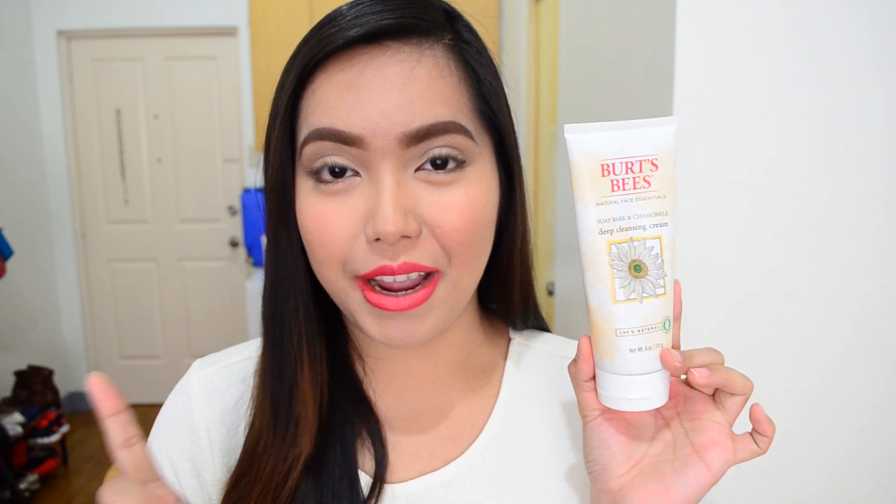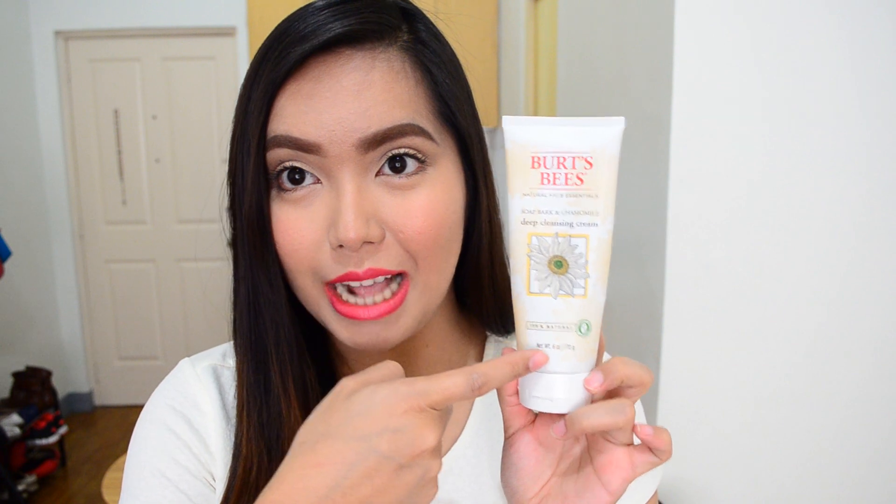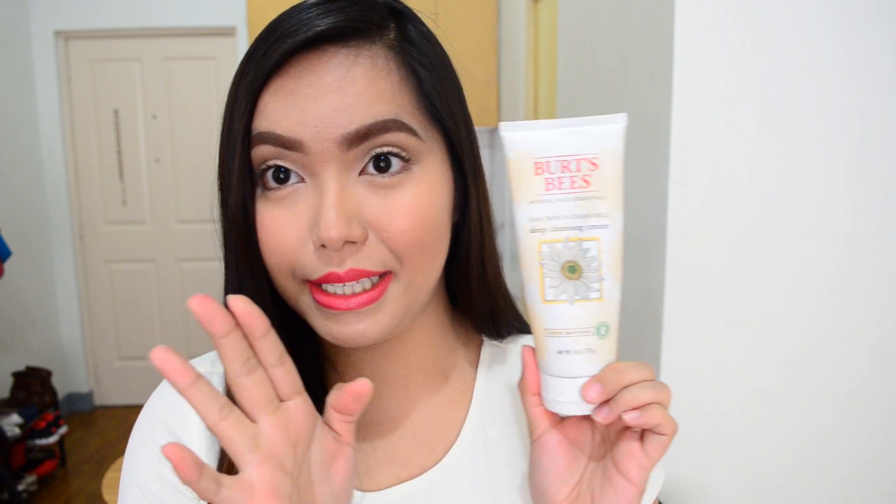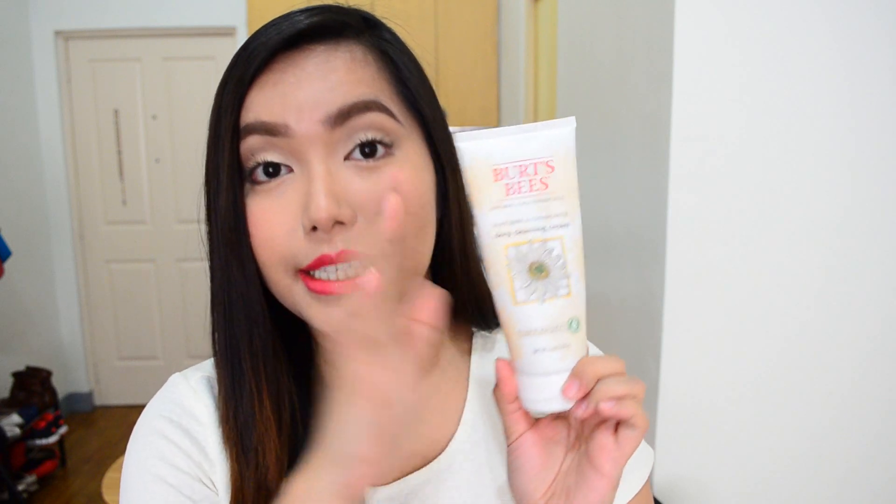I'm actually using another variant which doesn't have as much of a minty feel, but I am going to do a separate video on that. I really like this — soaked bark and chamomile. It is apparently 100% natural which makes it even better. If you ever get the chance, get this one. It removes your makeup, dirt, oil, and grime.